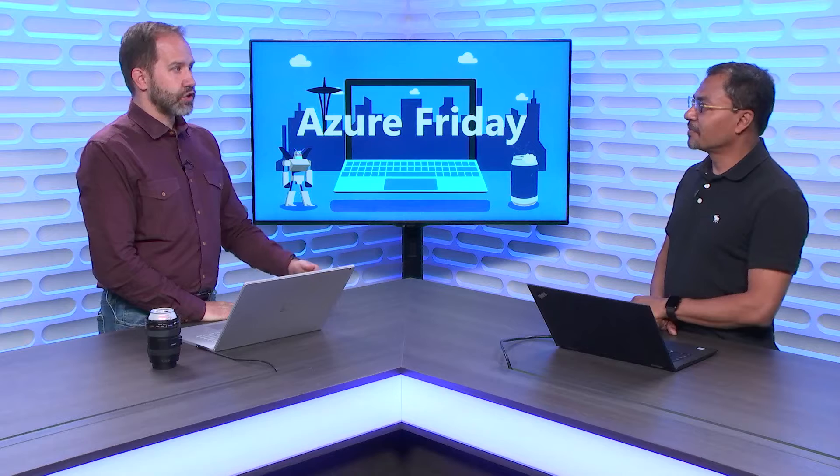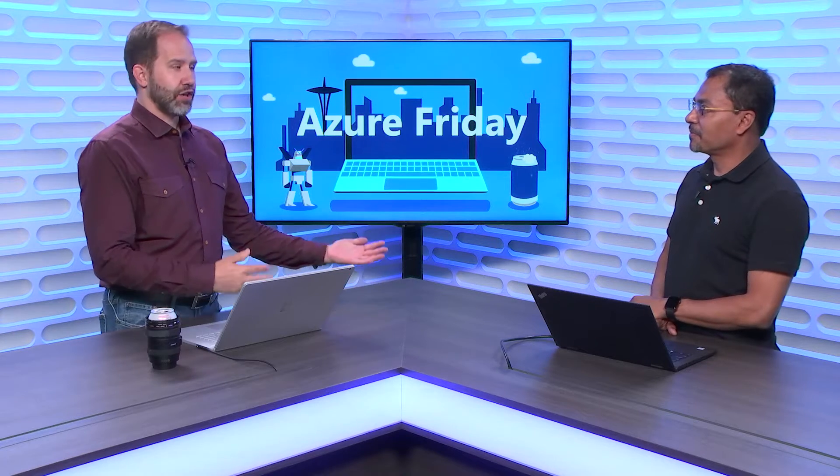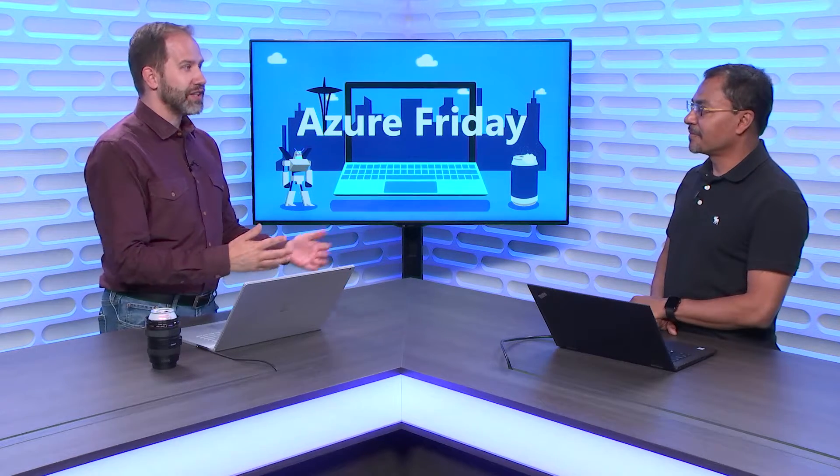Service Fabric, I love. Service Fabric Mesh — it sounds cool. What is it? What is it going to give me?